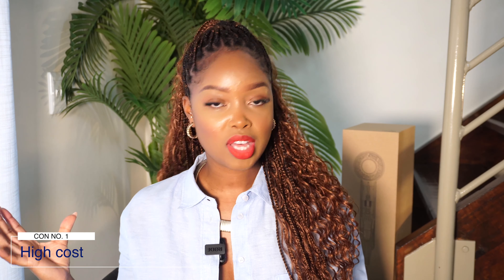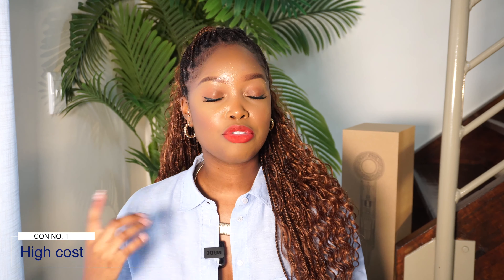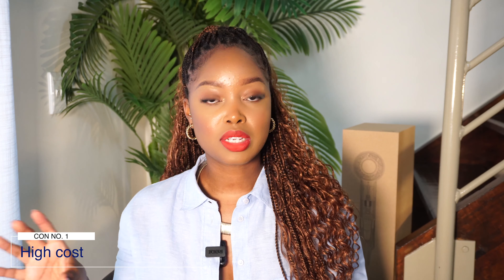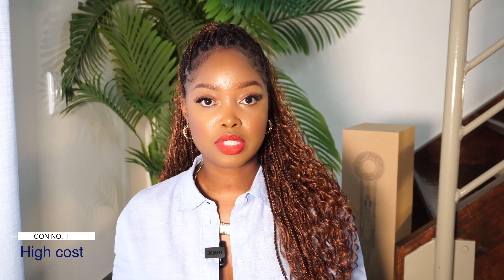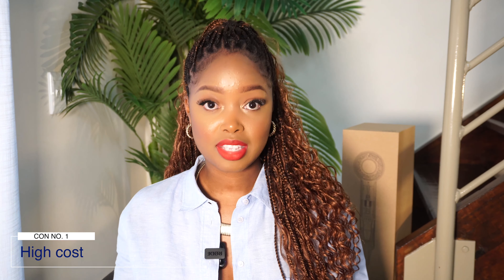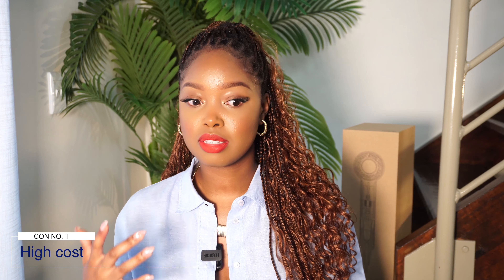Now for the cons. The first con — the elephant in the room — is the high cost. There are much cheaper hair dryers that do quote-unquote the same thing for a fraction of the price. Affordability is a real consideration; despite how much someone can justify spending 8,000 rand on a hair dryer, someone else with that same amount of money can never be convinced to spend it there because they simply don't value or prioritize it.